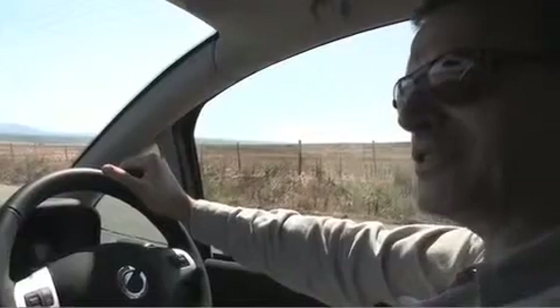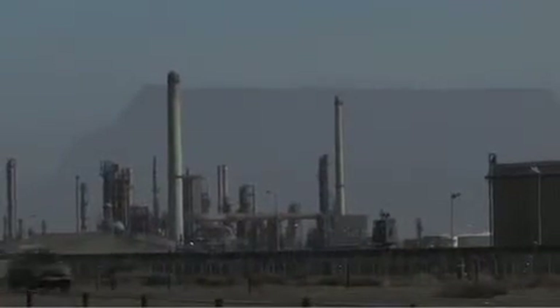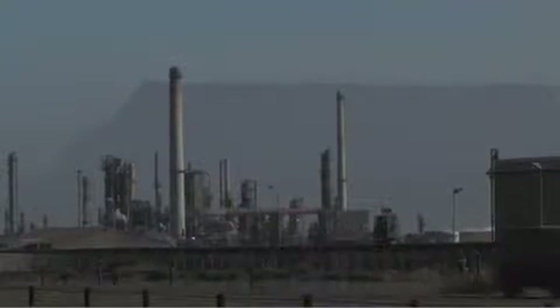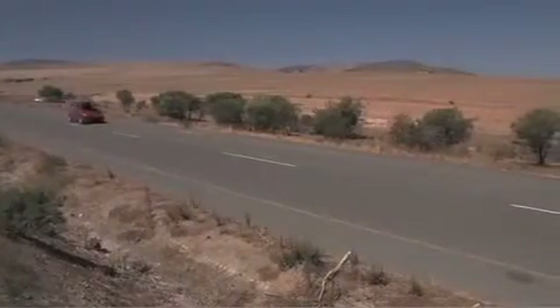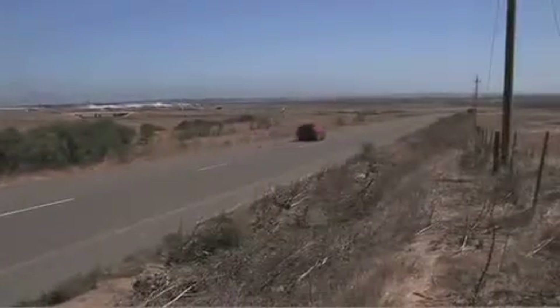What you see there to the left is the actual refinery where they take crude oil and turn it into fuel. Our challenge is actually to close that refinery down. If 100,000 Juuls were sold, it would prevent 1.7 million tons of CO2 from being released into the atmosphere every year.